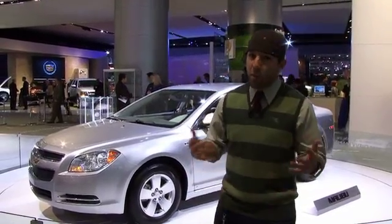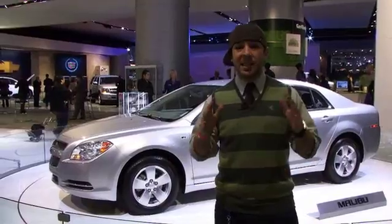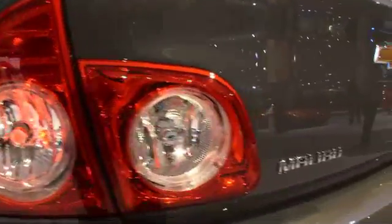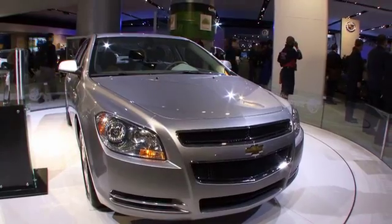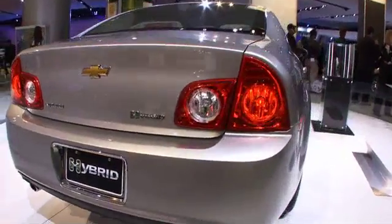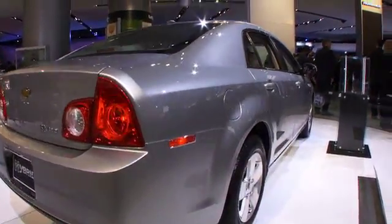If you thought the Chevy Malibu was a boring four-door midsize sedan, well, you're half right — it's got four doors. But the latest Malibu is a lot less boring. That's due to the new, more aggressive styling that visually checks Chevrolet's past designs without appearing retro. That, and underpinnings shared with Europe's Opel Vectra, were enough to make it the 2008 North American Car of the Year. Yesterday, I had a chance to interview the top designers — interior and exterior — of North American GM products. Check it out.